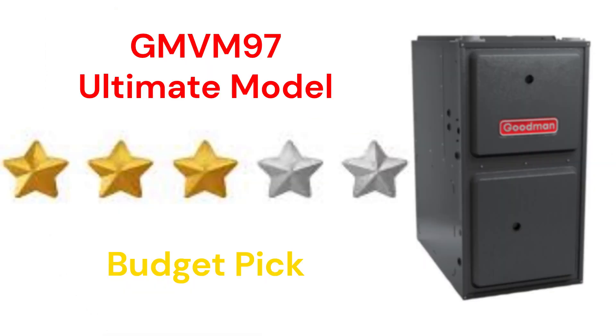The GMVM97 model is their entry in the ultimate category and features a variable speed inducer motor, variable speed blower motor, and a modulating gas valve to precisely match the heating needs of the home for longer operating cycles and more uniform temperatures throughout the home.